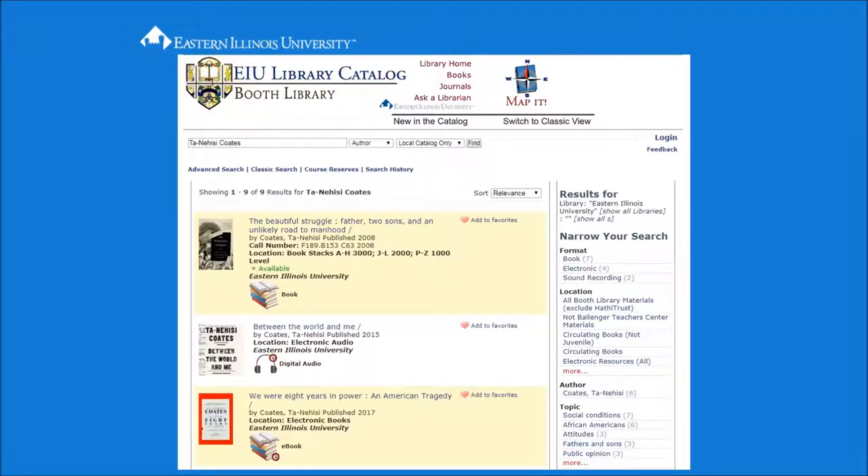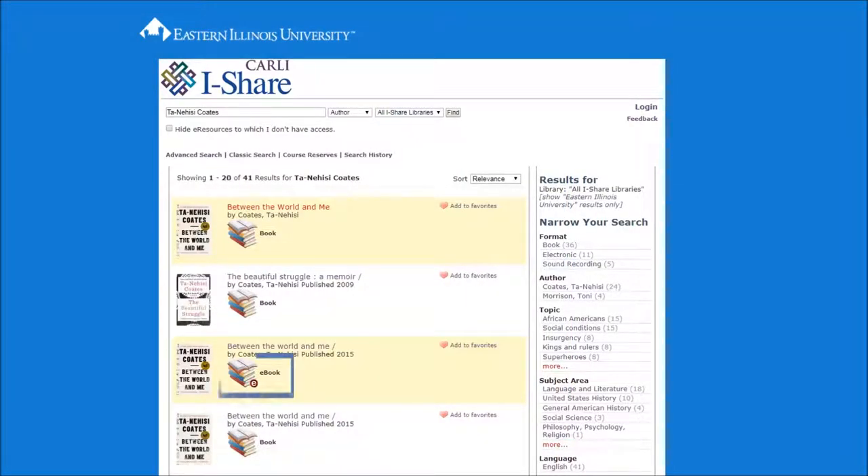You will see the results of your search in Booth Library's catalog. Note that this search returned nine results. From here, change the menu selection from Local Catalog to All iShare Libraries, then click Find. Note that many electronic books owned by other libraries cannot be shared due to publisher restrictions. You can hide these items from your search results if you wish. The search in iShare found 41 results. There may be more than one entry for any given title.